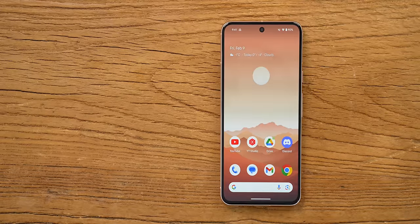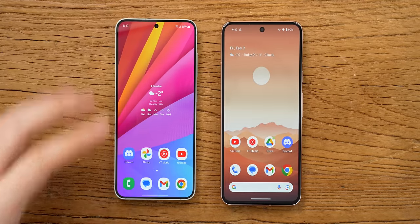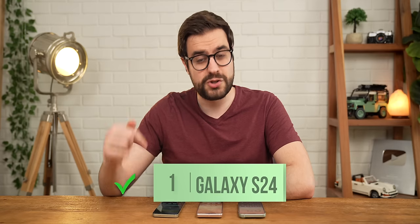The real fight here is between the S24 and the Pixel 8, and while the Pixel 8's display is very good, placing them side by side will show you the winner fairly quickly. The S24 has even slimmer bezels, a smaller hole punch, and the phone gets even brighter, up to a maximum of 2600 nits compared to the Pixel's 2000. Second point goes to the S24.